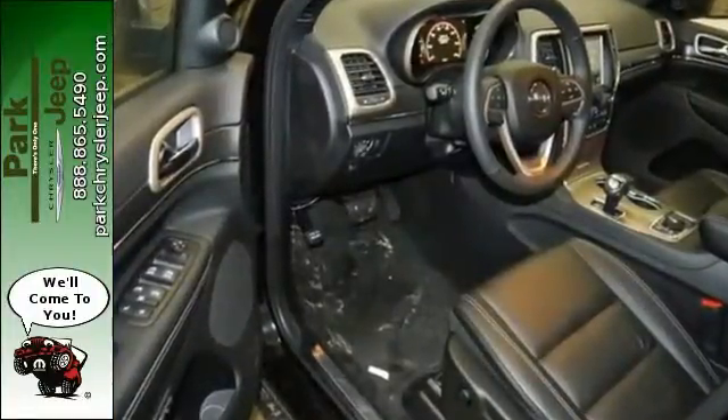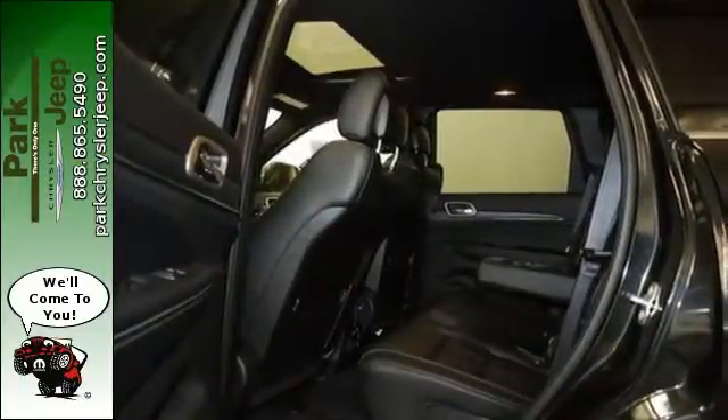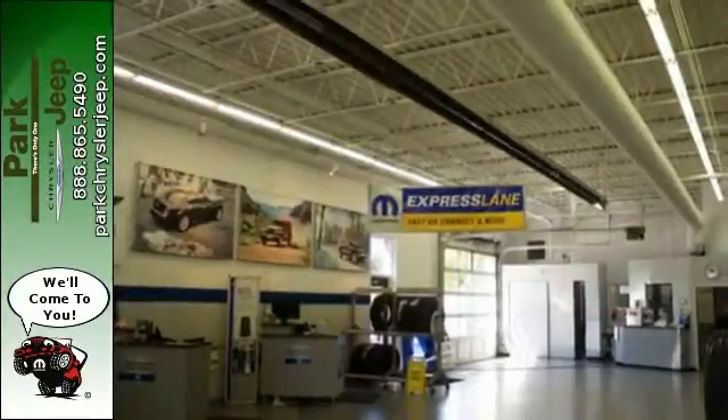It also owns the title of the most awarded SUV. Embrace inspiring standards for both performance and attention to detail.